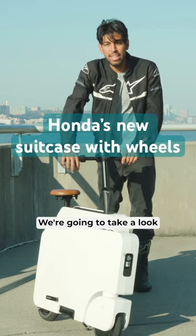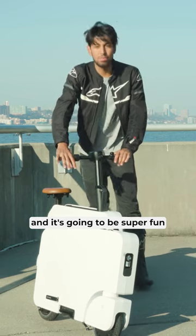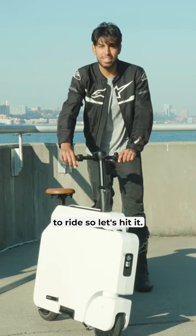Hey, this is Steve with Electric, and today we're going to take a look at Honda's new Moto Compacto. This thing is super adorable, and it's going to be super fun to take a ride. So, let's hit it.